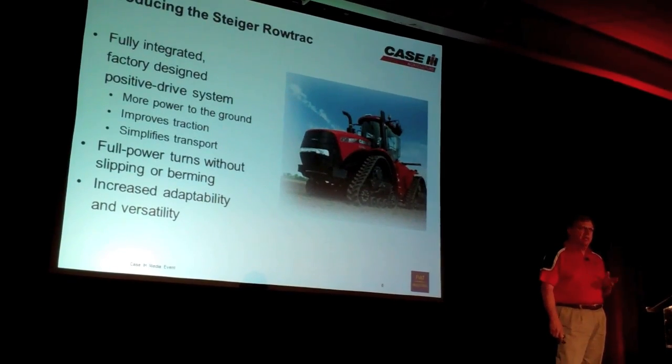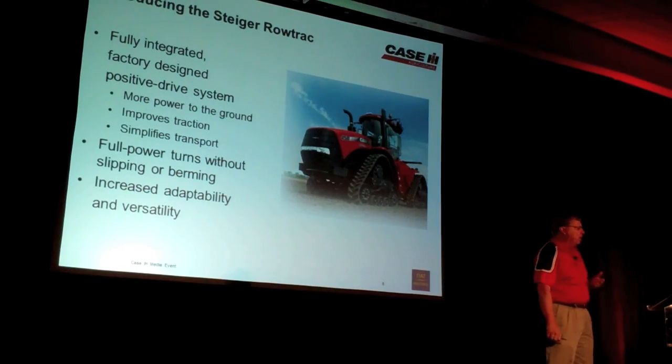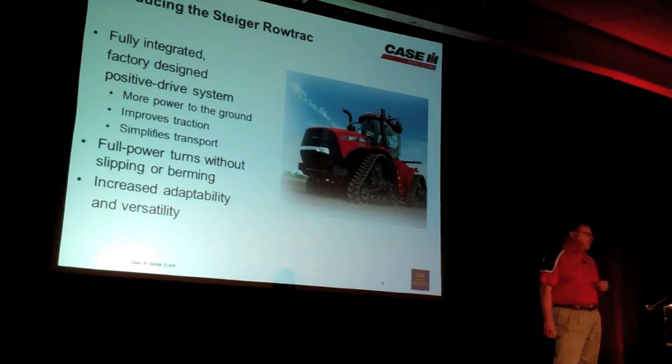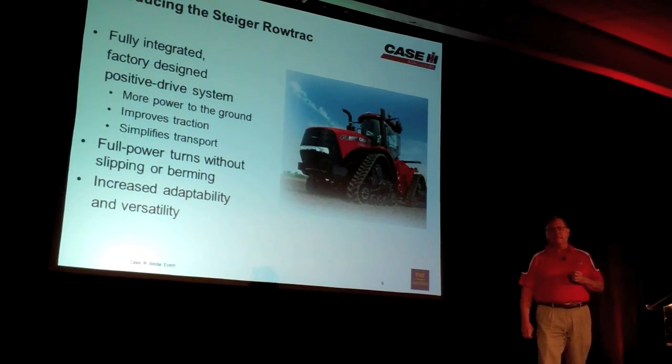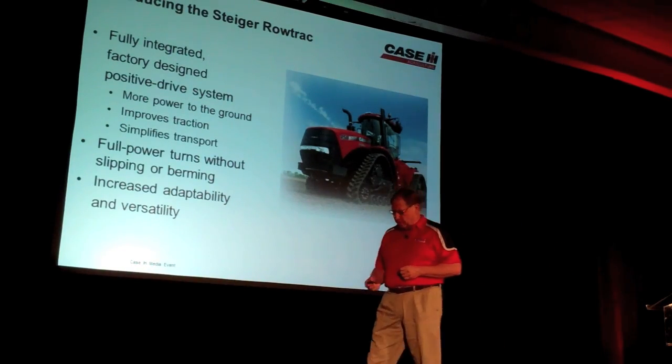Each track oscillates 10 degrees up, 10 degrees down. So everything is on the soil profile and the track never leaves the soil. That gives you full power in the turns of the articulation, so there's no burning, there's no crop loss, there's no uneven fields. It also increases the adaptability and the versatility that customers want more of today.